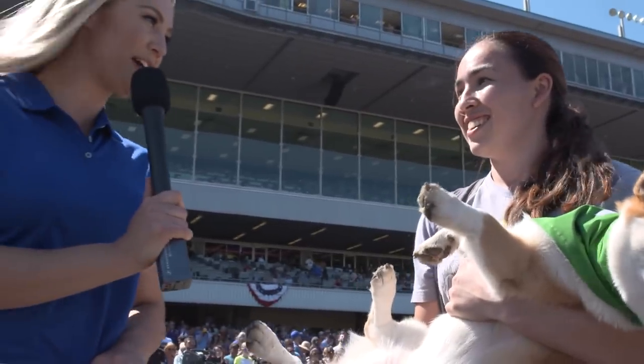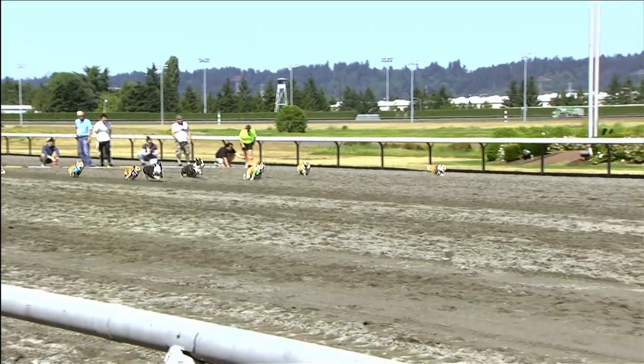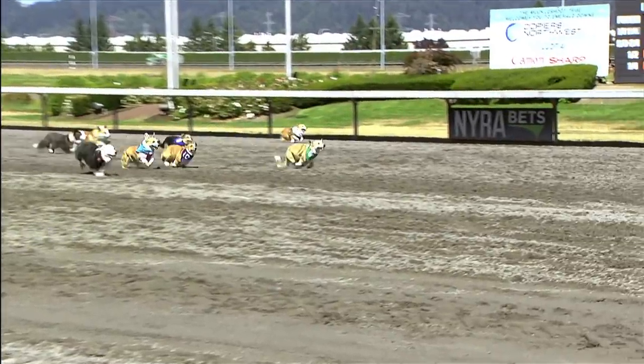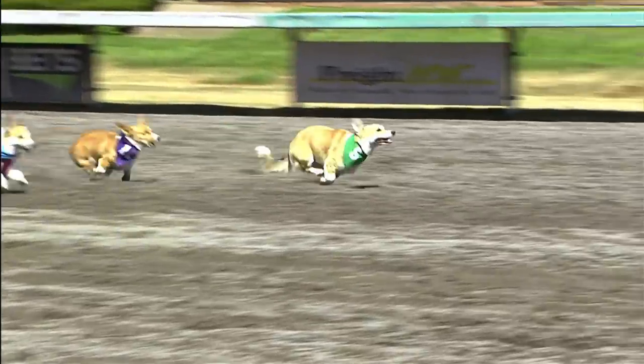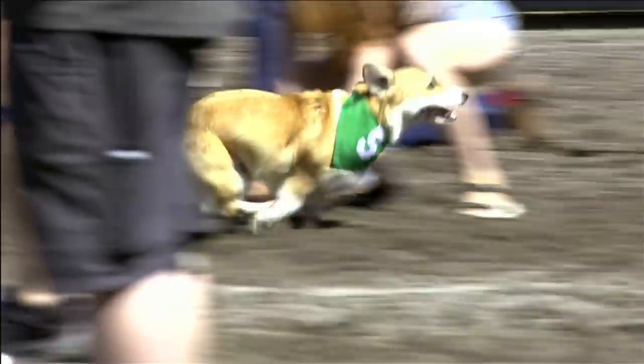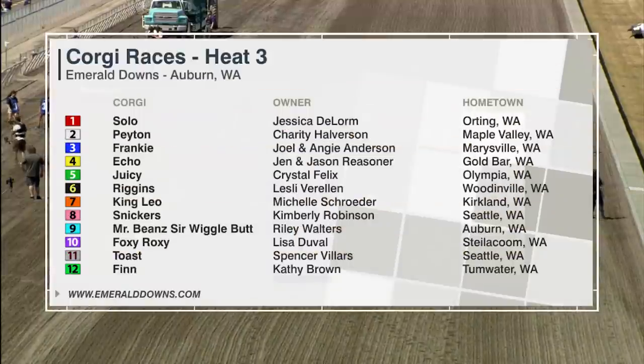Are you guys excited for the final race? Yeah. Good luck to Tubulin and number five. All right, thank you, Claire, and congratulations to Tubulin and his owners and handlers. The third heat is upon us, and here they are arriving at the starting line beginning to take position.